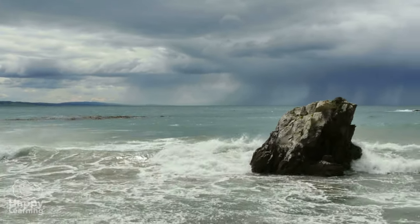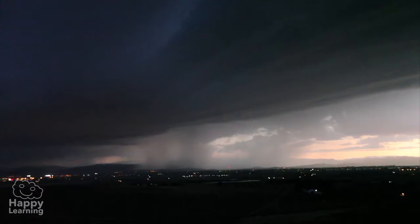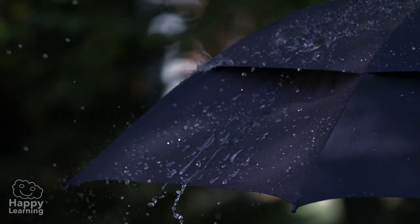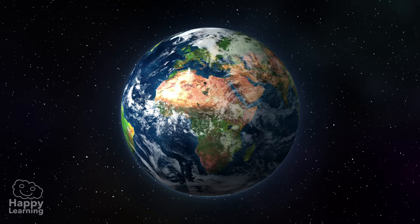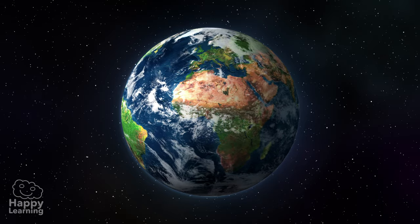All clouds are very important for life on the planet because they are a fundamental part of the water cycle. They allow the essential fall of rain or snow and regulate the temperature on Earth.